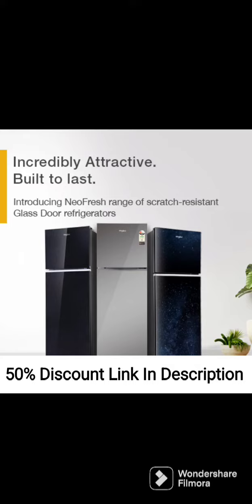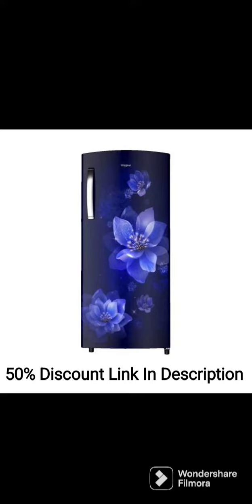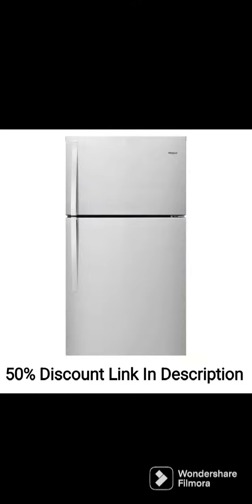The Whirlpool Ice Magic Pro Plus 280L 3-Star Direct Cool Single Door Refrigerator with 6th Sense Intellifrost Technology — 305i MPRO Plus PRM3S Alpha Steel 2022 model — is a high-quality refrigerator designed to keep your food fresh and well-organized. Here's a review of some of its key features.